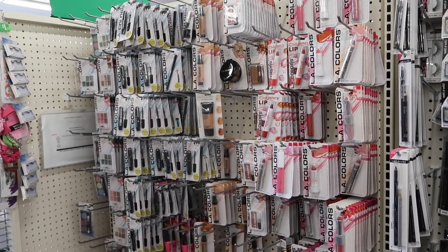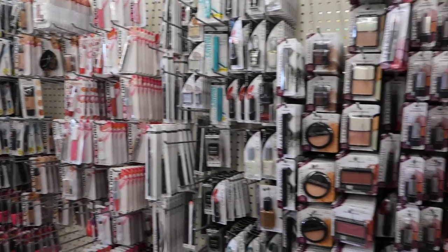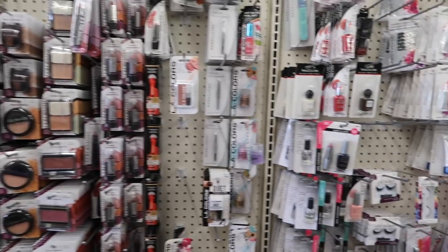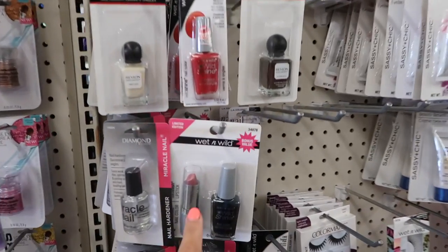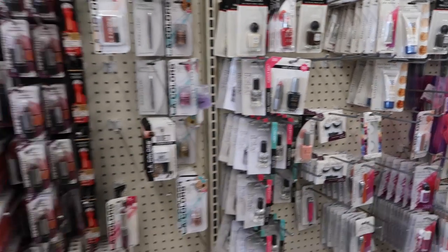Makeup is hit or miss — kind of half and half. If your dollar store carries main brand makeup like Wet n' Wild, Maybelline, or Covergirl, then it's definitely a deal to buy it here. But it depends on what your particular store stocks.